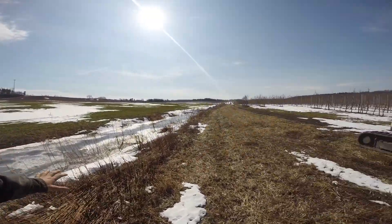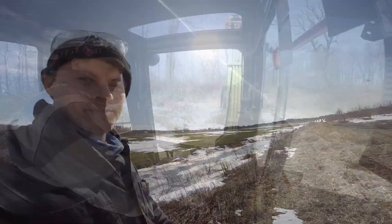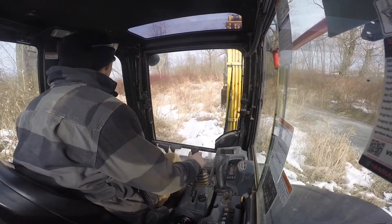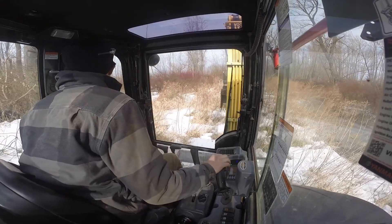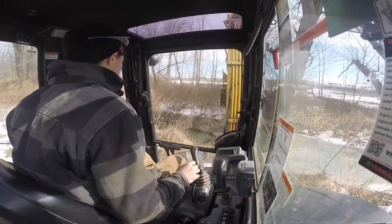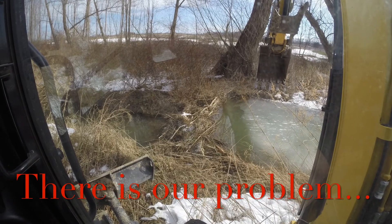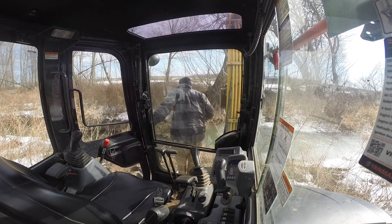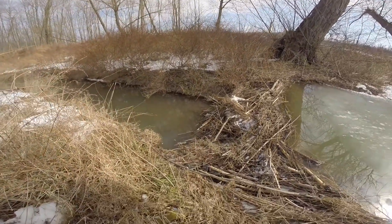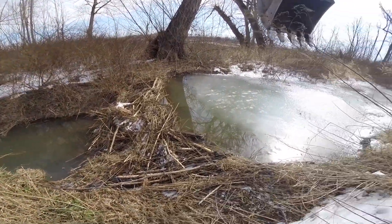We can get this water flowing because what happened the other day is all this water, believe it or not, came up over this ditch and flooded back into these orchard rows here. We're going to track in. Beavers are cool — I like beavers — but we unfortunately have to get rid of this because you can see there's probably three, three and a half foot of elevation there.